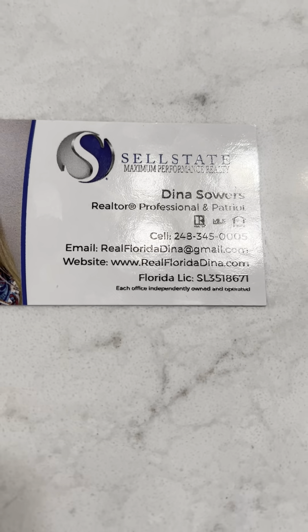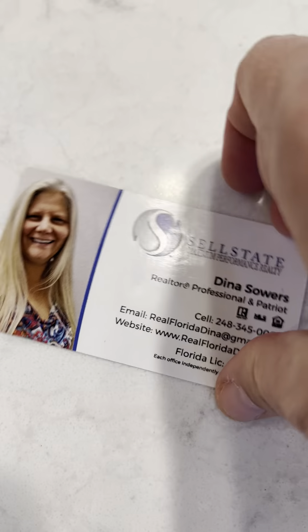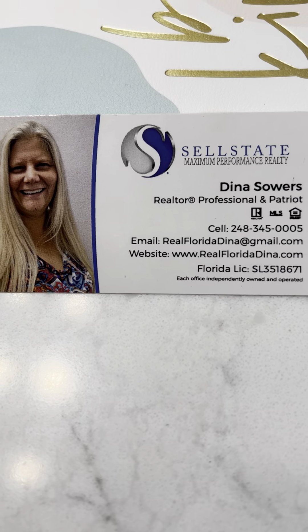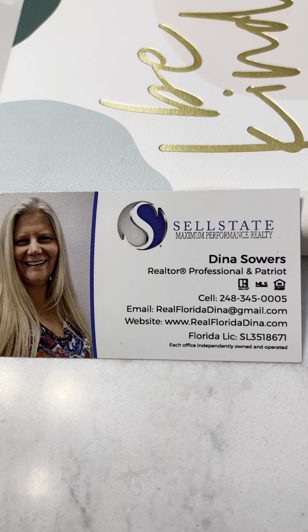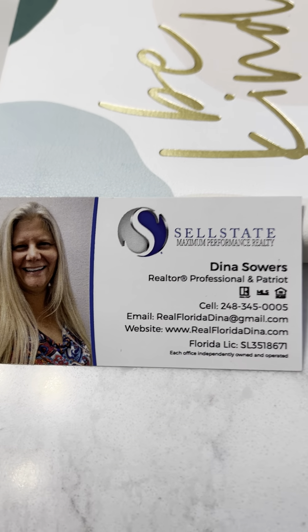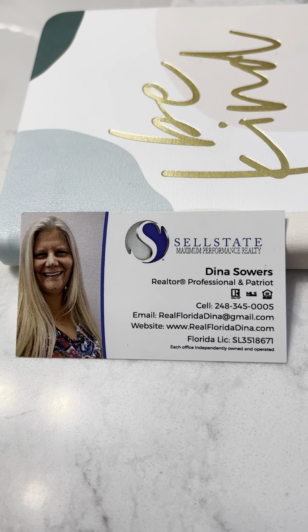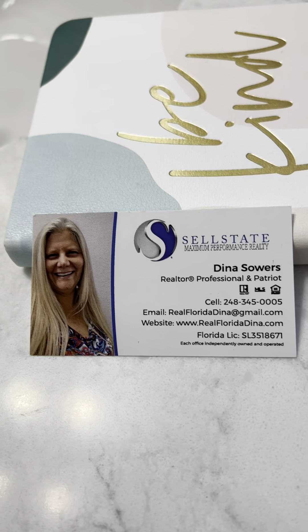So I'm at Esplanade — I'm Dina Sowers, thanks so much for watching, I really appreciate it. That's my contact info, please contact me about moving to Florida, and if you're already in Florida and want to move, call me about that too — I would be so pleased to work with you. Thanks for watching, don't forget to subscribe and like my page. Appreciate it!